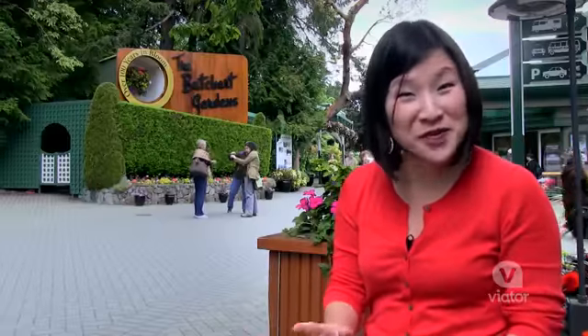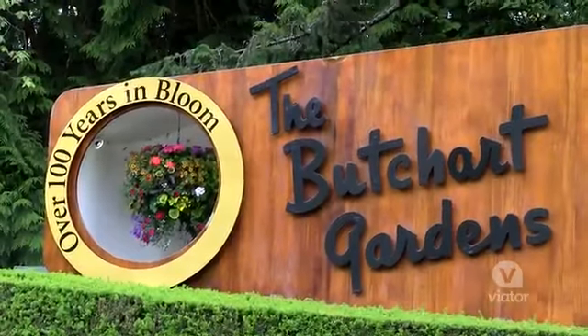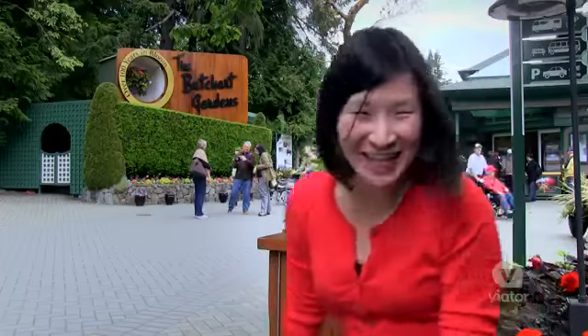Just outside of Victoria, on Vancouver Island, you'll find Butchart Gardens, which has been blossoming with flowers of every color for over a hundred years. Come on, let's check it out.